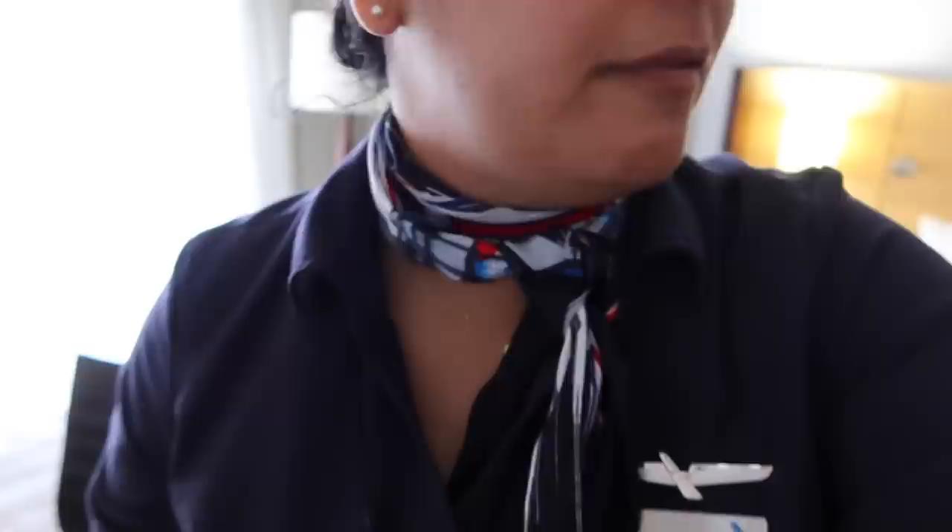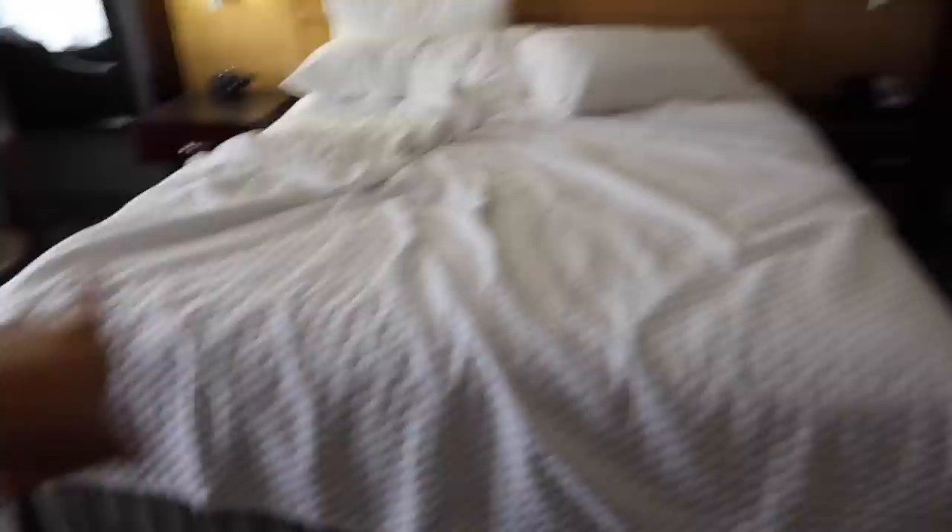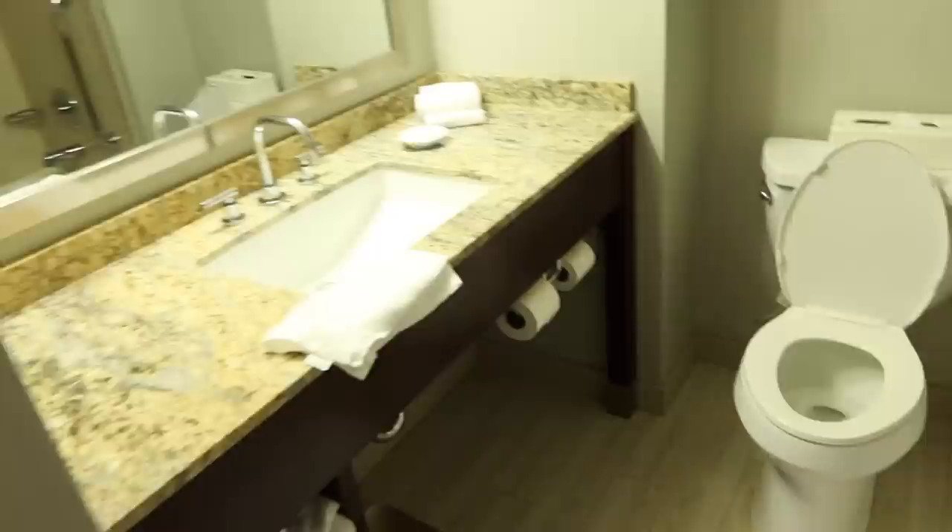My scarf is looking very limp right now — I've got to puff it up or something. Got my mask, got my phone. I do a quick overview of the room. I like to make sure nothing is plugged in. I was so tired last night I didn't even move the bed around. Nothing plugged in over there, bathroom looks good, nothing over there. Throw this away. All right, good to go.